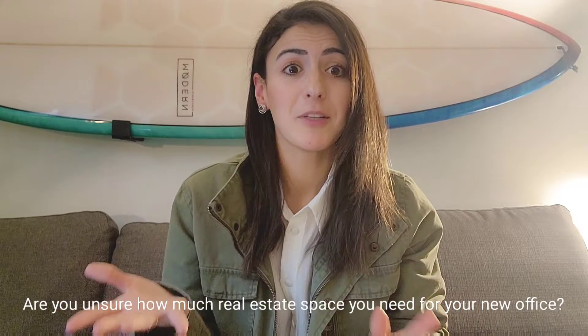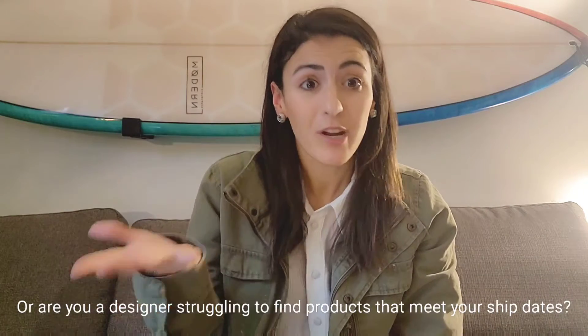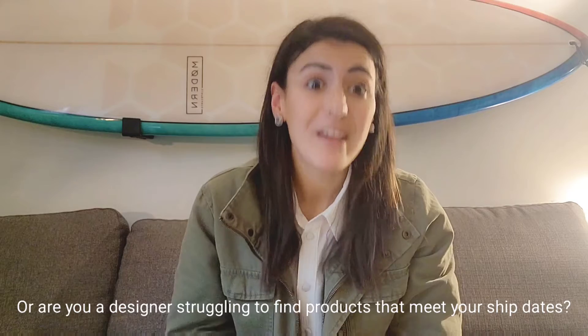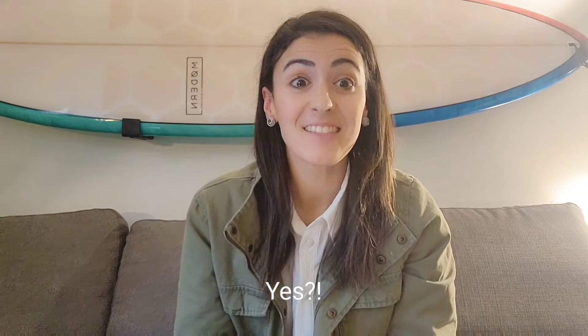Are you a client who is unsure of how much real estate space you need for your new office? Or are you a designer working on a furniture package with very few options to pick from because all the nicer branches have too long of lead times? If you answered yes, then this video is for you.